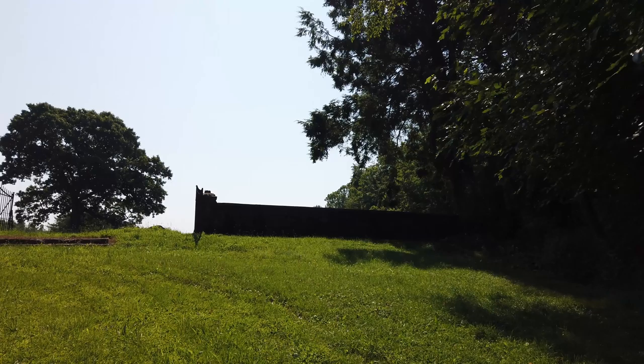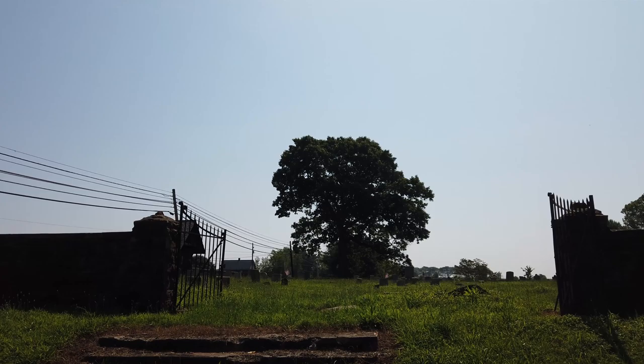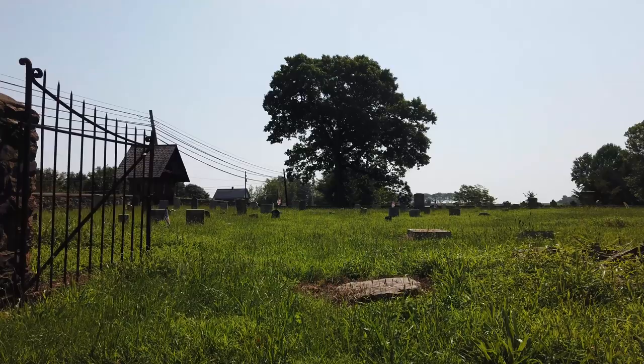Okay, we found the cemetery. The headstone for John Brady should be here. He was a captain in the Revolutionary War, a decorated hero. He was one of the biggest landowners in Lycoming County. He fought alongside George Washington.